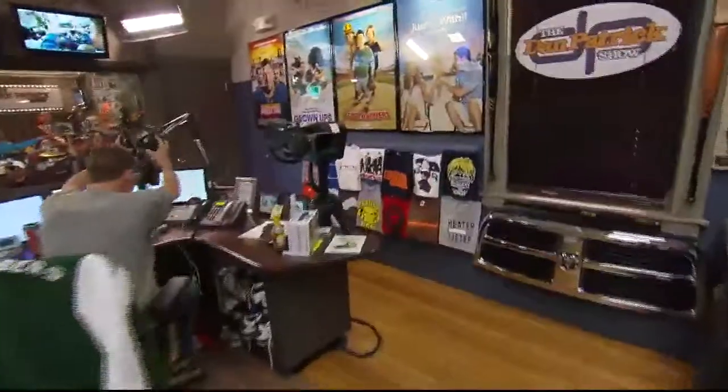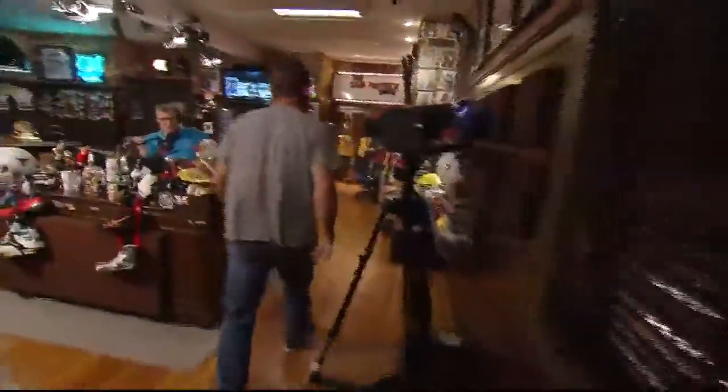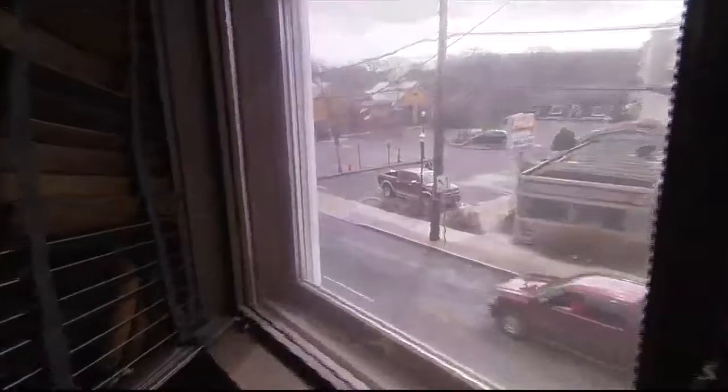Is the truck right out there now, Paulie? Maybe I could get Bill the cameraman. Bill, come over here and look right out that window, and you can see my Ram 1500 being detailed there. You can pull up the shades if you'd like, Paulie — it might be easier for Bill. Is my truck out there being detailed?